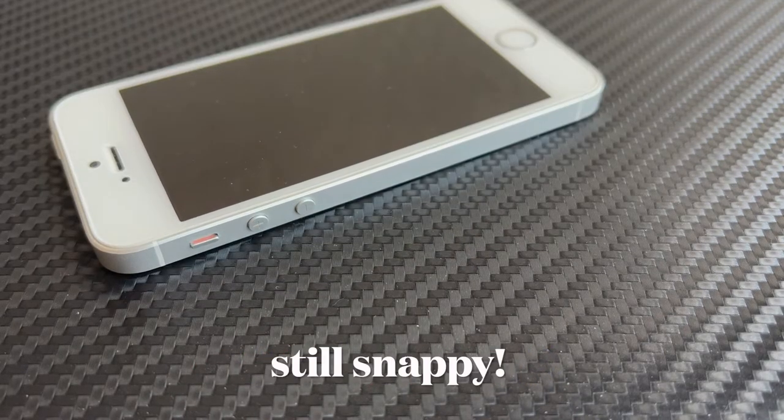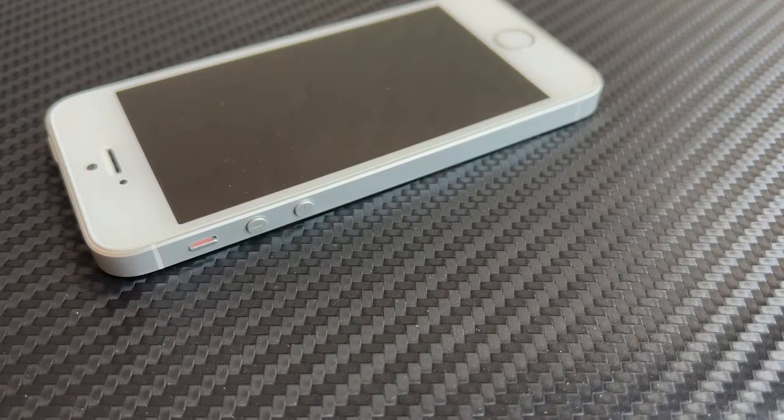The SE is still pretty speedy — the first generation SE is still pretty snappy and all the buttons are functional, with its aluminum casing still holding up. So pretty decent build quality.